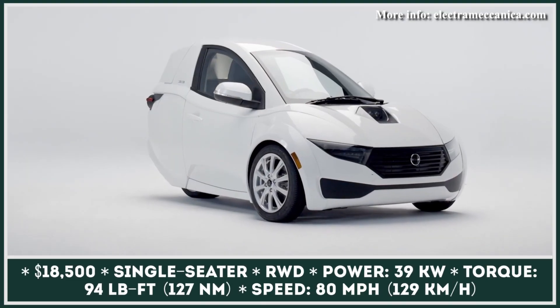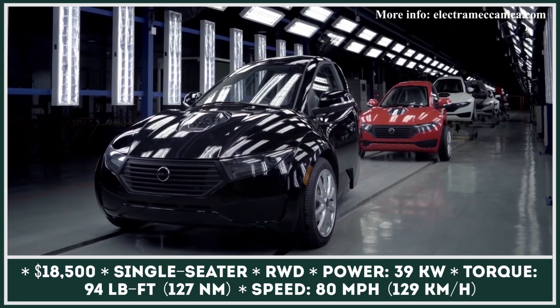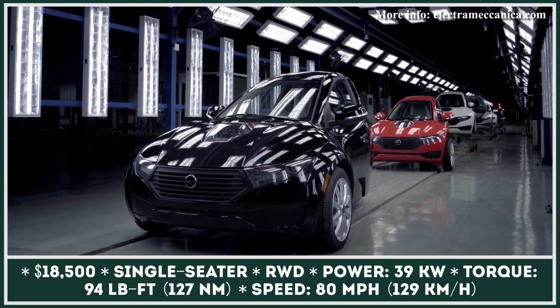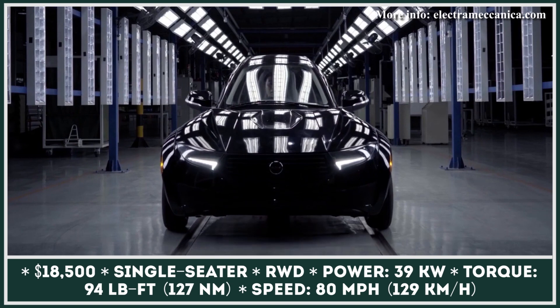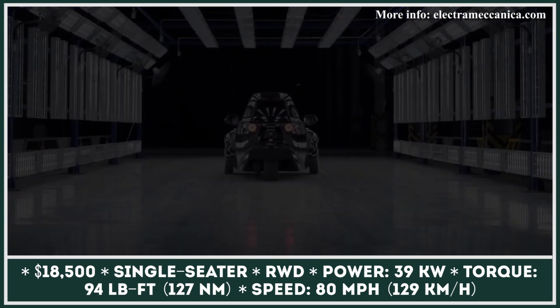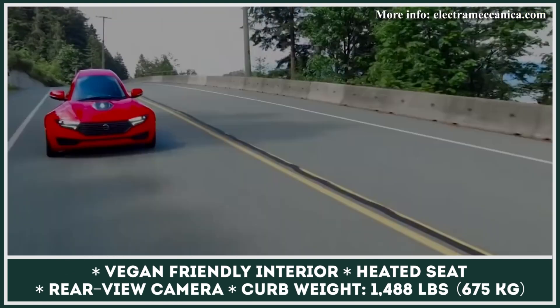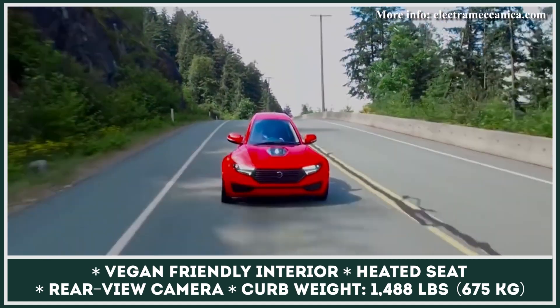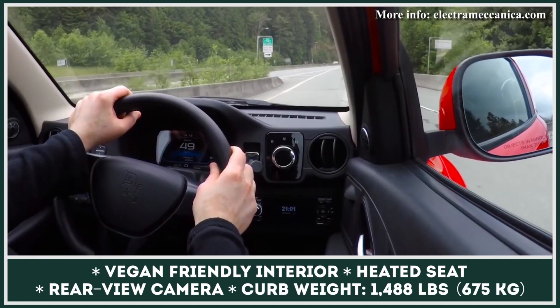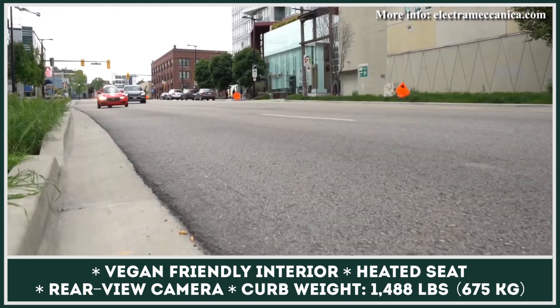Electric Mechanica is a Canadian manufacturer of electric vehicles that's mainly known for their electric mini-car called the Solo. The first prototype of the three-wheeled Solo model was introduced in 2016, and its main priority was to offer a very efficient way of traveling for solo travelers. Even though the company had to overcome a variety of obstacles, they're proud to announce that the first consumer deliveries of their cars will take place this year.